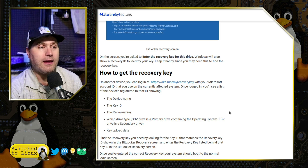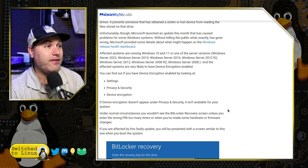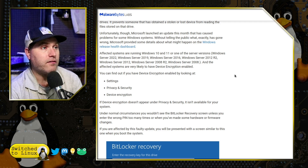This is happening on the following systems: Windows 10 or 11, Windows Server 2022, Windows Server 2019, Windows Server 2016, Windows Server 2012 R2, Windows Server 2012, and Server 2008 R2 and 2008.